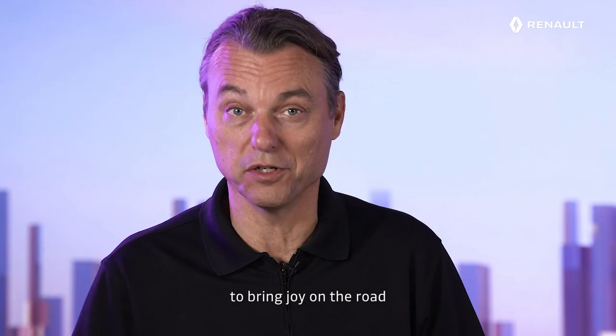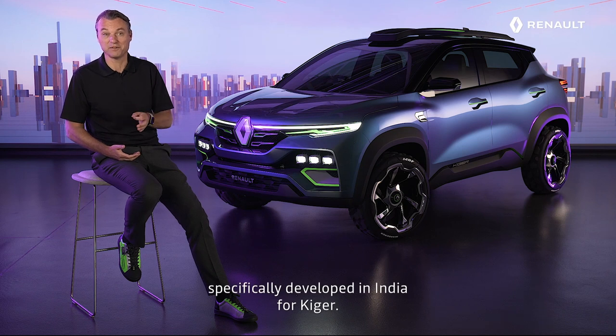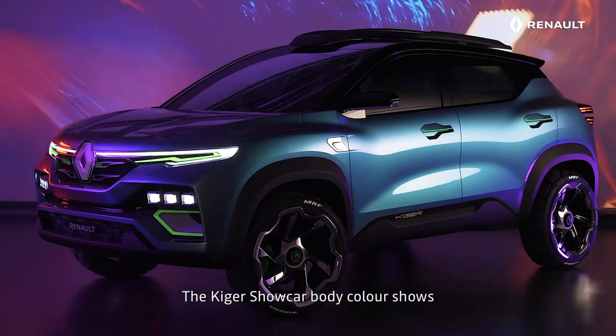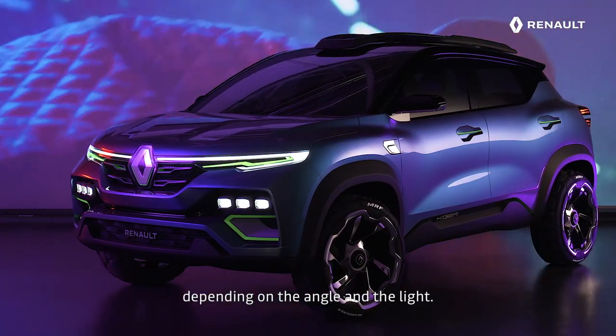Offering colorful cars is very important to us, to bring joy on the road. And my color material team is very proud of this new color, specifically developed in India for KEIGER. It's called Aurora Borealis. The KEIGER Show Car body color shows mysteriously changing blue and purple hues, depending on the angle and the light.